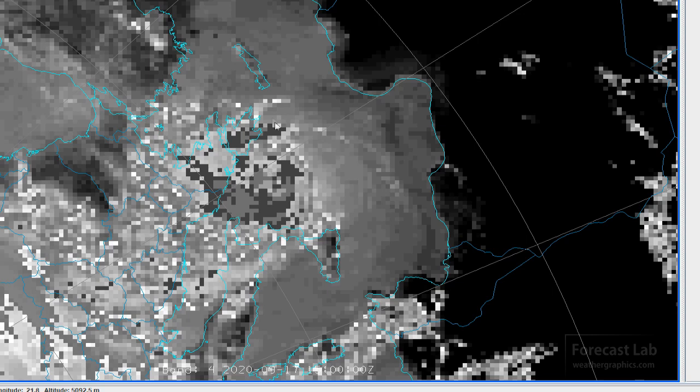We don't have a lot of real-time products and we have to settle for this 24-kilometer resolution imagery. That doesn't really correspond to much of anything as far as the Dvorak intensity curve — that's probably near T1 or T2.